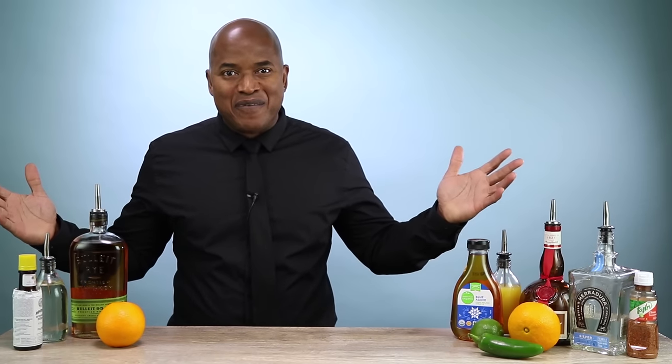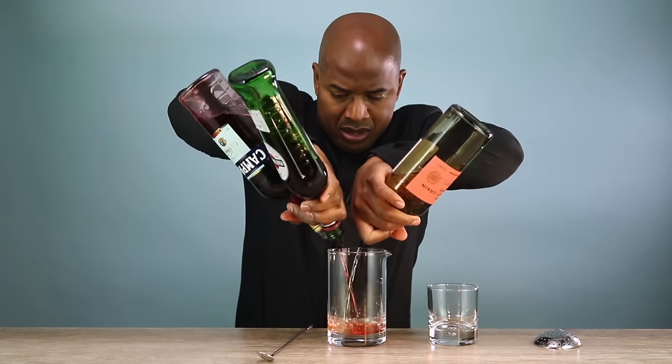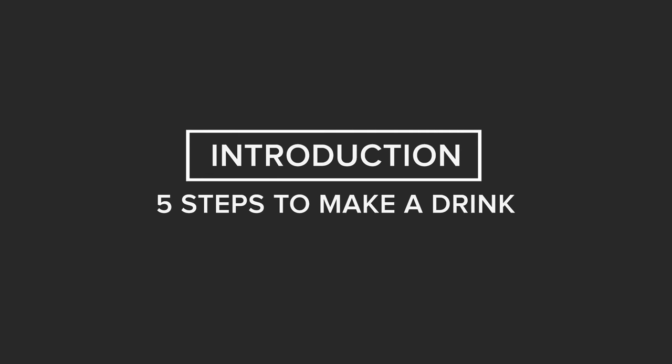Hey guys, welcome to Tipsy Exclusive, the ultimate guide to making drinks like a pro. You do not need to be a professional bartender to make fancy drinks. You can start making these fancy drinks tonight with what I'm going to show you. In this course, I'm going to teach you basic bartending skills so you can make drinks that taste really great and impress your friends.